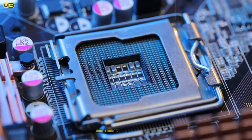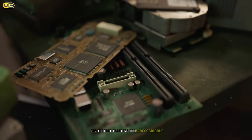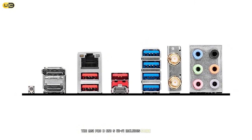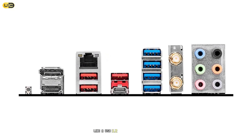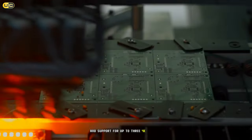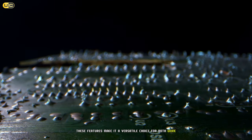The VRM design on this board is robust, featuring a 12+2+1 phase configuration. We pushed it with a Ryzen 9 7900X and it handled the load admirably, maintaining stable temperatures even under heavy overclocking. For content creators and professionals, the MSI Pro B650S Wi-Fi includes a USB 3.2 Gen 2x2 Type-C port and support for up to three 4K displays, making it a versatile choice for both work and play.